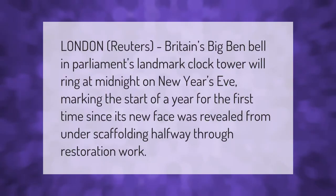London, Reuters: Britain's Big Ben bell in Parliament's landmark clock tower will ring at midnight on New Year's Eve, marking the start of the new year for the first time since its new face was revealed from under scaffolding halfway through restoration work.